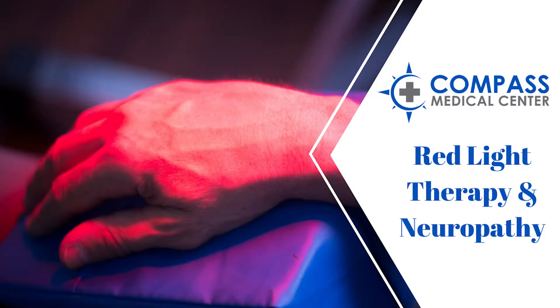One of the modalities that we use at Compass Medical Center is the neural light boot. What this does is creates the formation of new blood vessels, which is called angiogenesis. Blood vessels are important because they bring oxygen and nutrients to tissues.